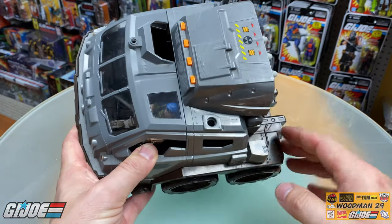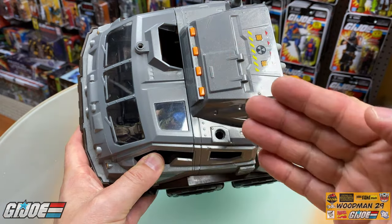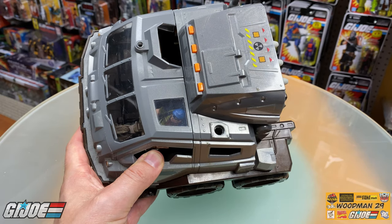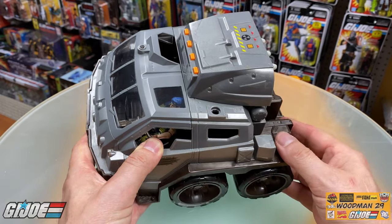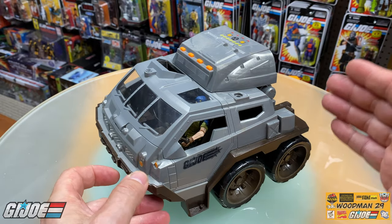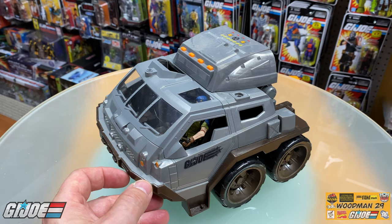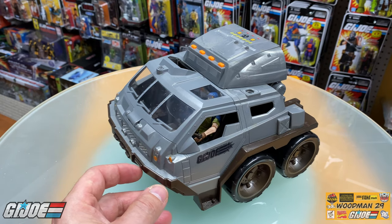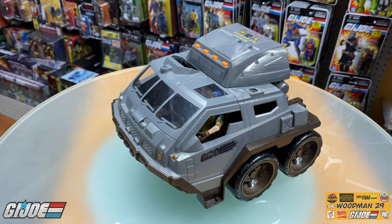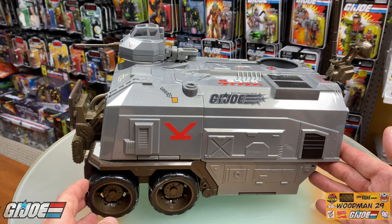There's one more feature on this vehicle — portholes everywhere. These are for the other DTC vehicles in this line, whether it's the Night Ops Humvee or the Rhino. You can actually remove the weapons off those vehicles and plug them into this entire vehicle, so all the vehicles in this line are interchangeable. I think that's a really amazing touch.